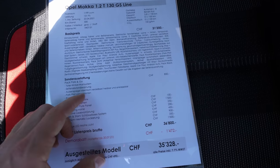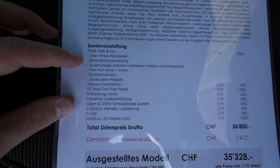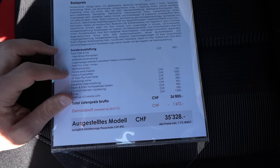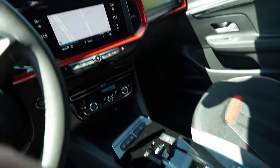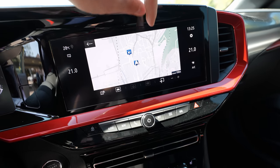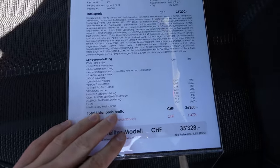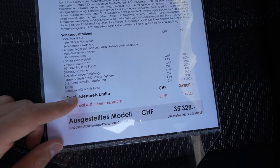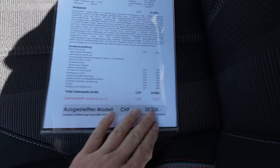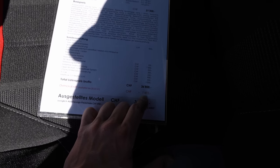The base price of this car without any options is 31,200 francs. It comes standard with Android Auto and Apple CarPlay. You also have the Park Go pack for 850 francs — I totally recommend it — which includes blind spot technology, adaptive cruise control, reverse camera, and autopilot. The Navi Pro Pure navigation system is 1,500 francs; it's a 10-inch system, the same one Peugeot uses. Heated seats are 250 francs extra, and Matrix LED headlights are 1,000 — definitely go for it. The final price with all options is 36,800 francs.